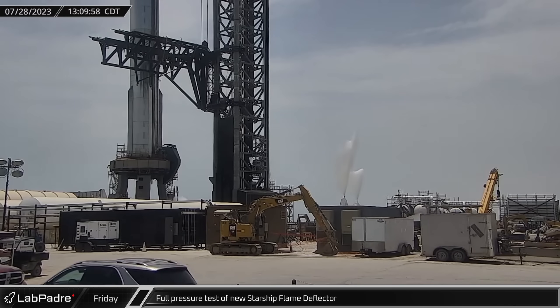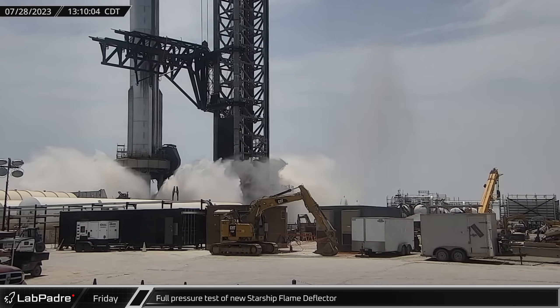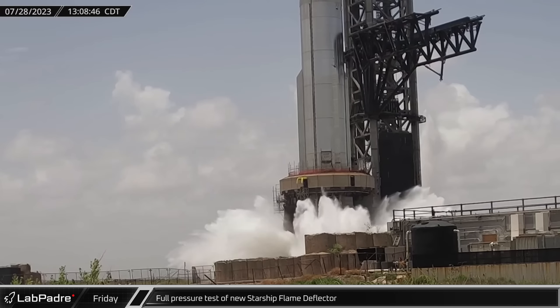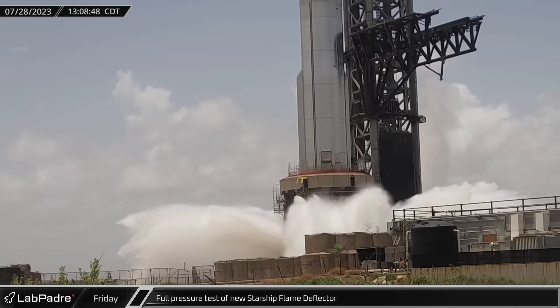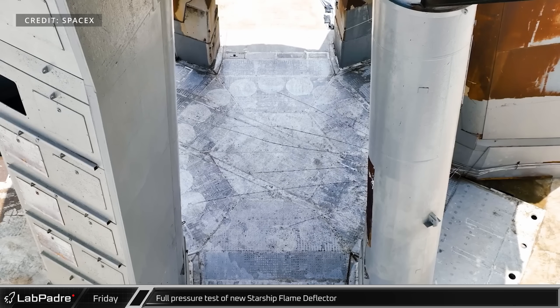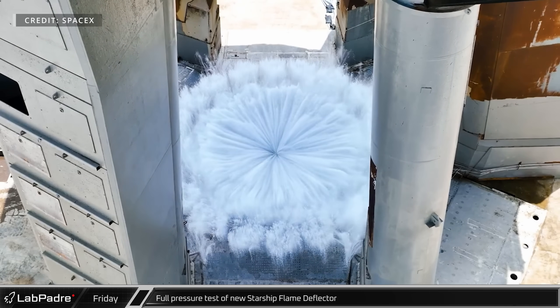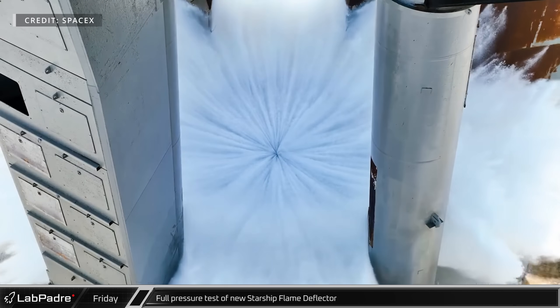As announced by SpaceX on Thursday, the first full-pressure test of water-cooled steel plates under the orbital launch mount took place on Friday. Notably, all three manifolds were used this time, in contrast to only one during the initial test. A closer video shared by SpaceX revealed that the majority of the booster Raptor engines had corresponding water outlets positioned beneath them.